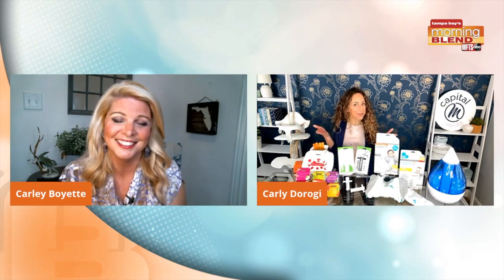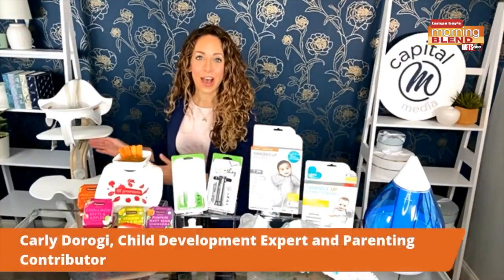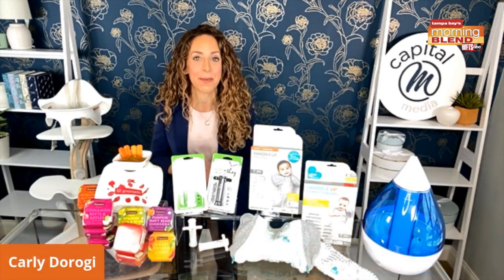I love bringing you things that are totally different. We have lots of things to cover. That's one of the first big decisions parents make.